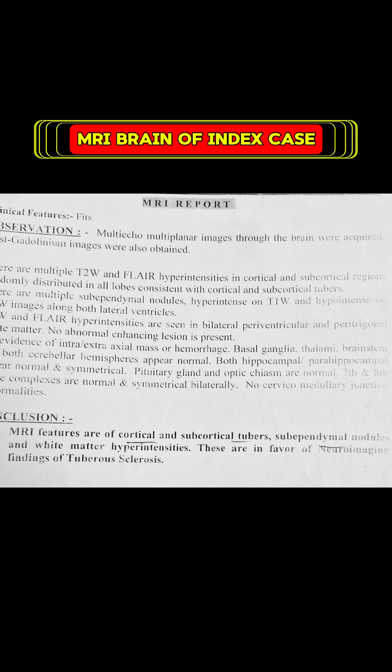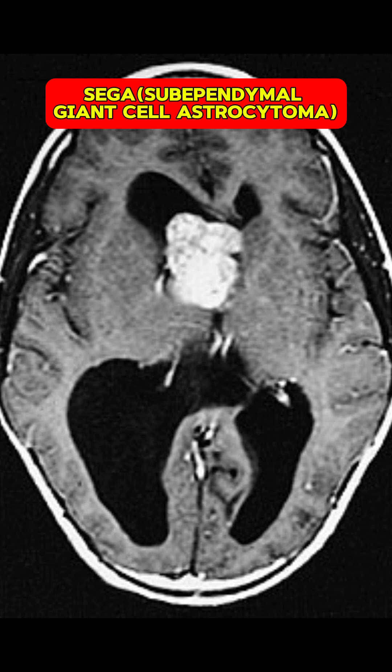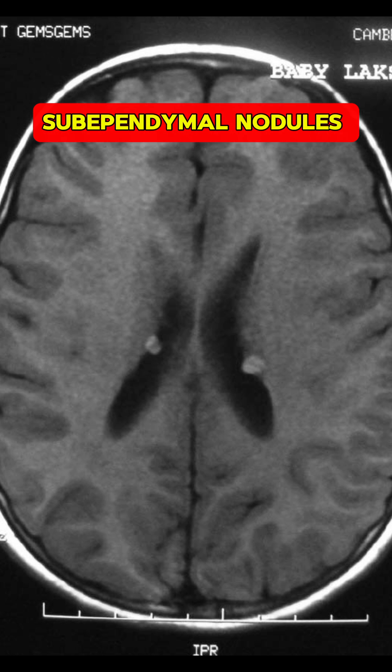We also extended our workup in the form of MRI brain to look for any brain pathologies. The child had cortical tubers. Other findings that can be seen in these patients include sub-ependymal giant cell astrocytoma as well as sub-ependymal nodules.